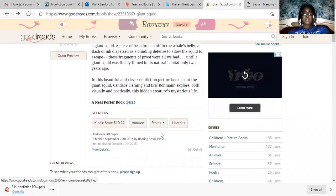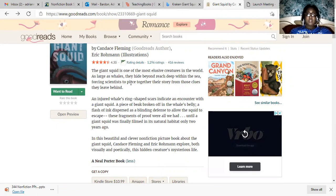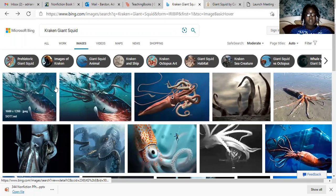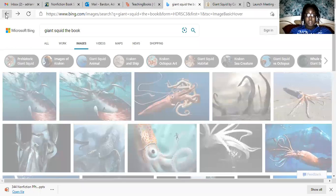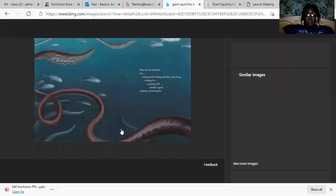I didn't know giant squids were a thing until I read this book. I wish I had the book on hand because I wanted to show all the great illustrations in it. I read it to my kids a couple of weeks ago and I loved it, and they did too. It's an awesome book. My favorite part were the illustrations — it was very informational while also giving us that nonfiction feel.